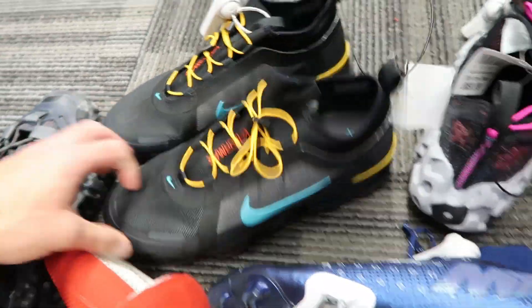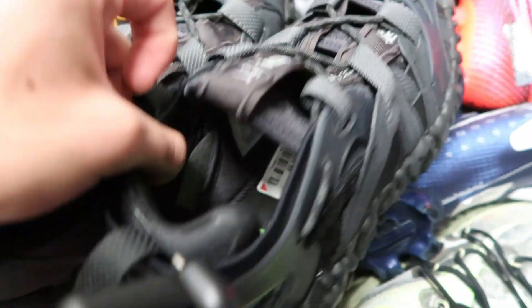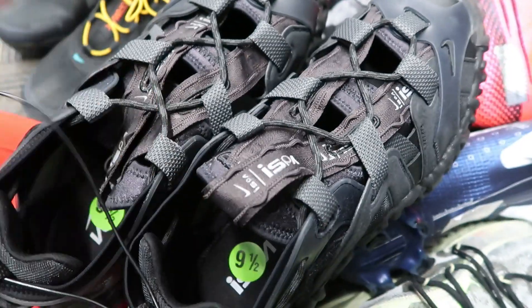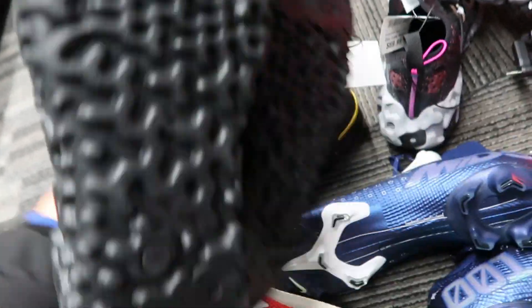We got the VaporMax — these are 70 bucks, definitely a cop on these, size nine and a half, so solid size. We're passing on the boxer shoes. The ISPA sandals at $39.99 — we're copping these, comps look good in the $100 to $120 range.